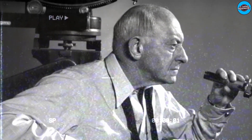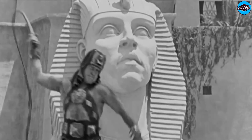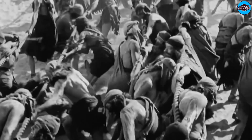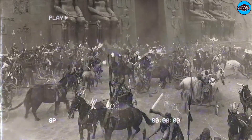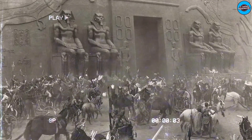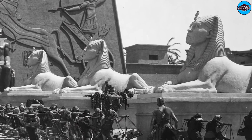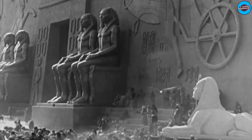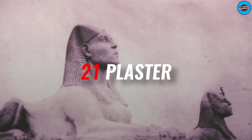DeMille, a towering figure of Hollywood's golden age, set out in the 1920s to create an epic retelling of the biblical story of Moses. To replicate Egypt's sandy landscape, a portion of the silent black-and-white film was shot in the Guadalupe-Nipomo dunes. DeMille commissioned an enormous set, stretched 12 stories high and 800 feet wide. This massive structure included a colossal gate, pharaoh's statues, and 21 plaster of Paris sphinxes.